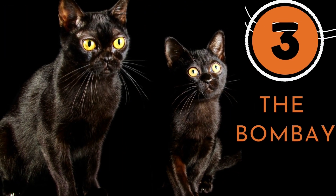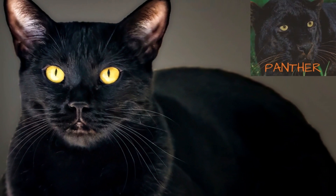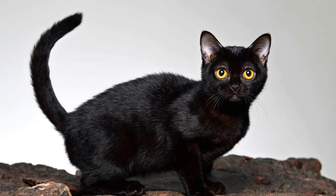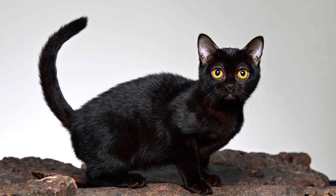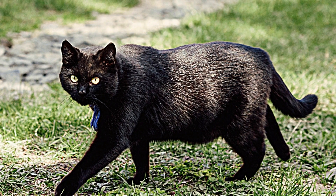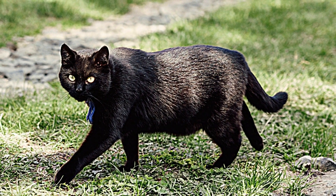Number 3: The Bombay. The Bombay cat resembles a small panther, thanks to its silky black coat. Fortunately, their short, tight coat sheds very little compared to those of other cat breeds and requires little upkeep. Only occasional brushing is recommended to keep the coat looking healthy.